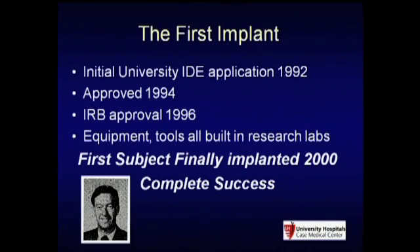Research takes a long time. My initial IDE application was in 1992, and we were finally audited by the FDA when we got market approval in 2008—it was one of the oldest IDEs. We got IRB approval in 1996 before we'd even manufactured any devices. Everything built at that time was made by graduate students, post-docs, PhDs, and masters in our research labs with no quality control. In the year 2000, we implanted the first patient and it actually worked—three months later, this man who had been on a ventilator for three years was off the ventilator.